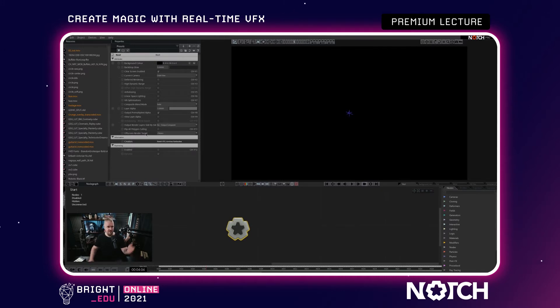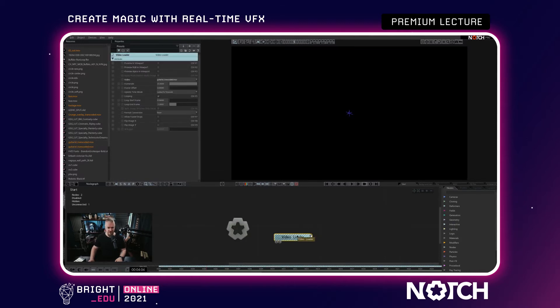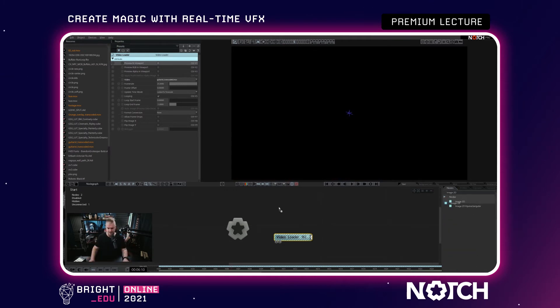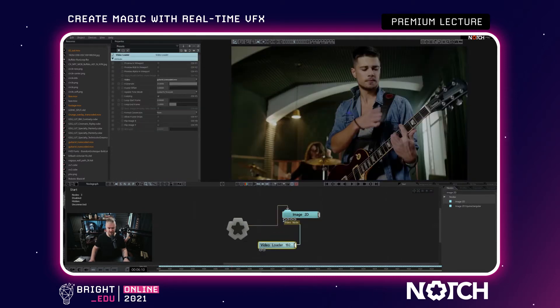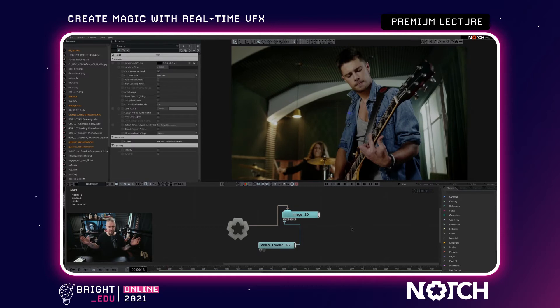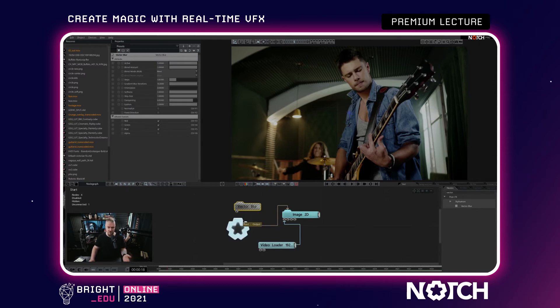Here we have Properties, which is where we control different parameters of a specific node in our node graph. And this is the node graph, and this is the viewport — this is exactly where the magic happens. So let's make a video processing effect. I'll grab a video source from my Resources and drag it into the node graph — it comes in as a video loader. The node we're going to use for output is Image2D. I'm going to connect it to the root, piping the video loader into the first input, and now we are playing back a video file in the Notch viewport.